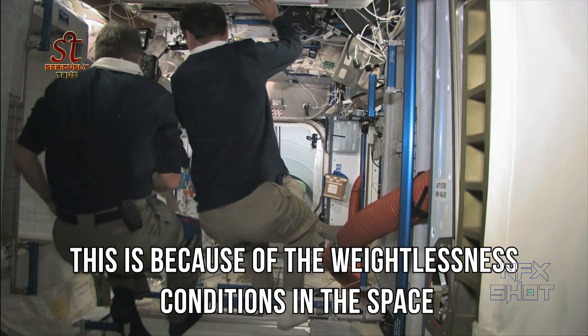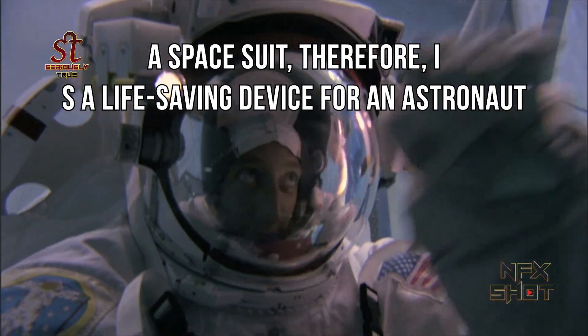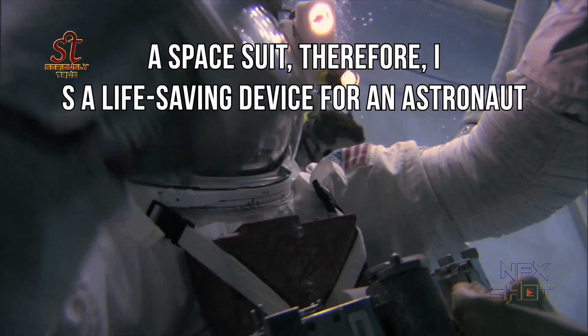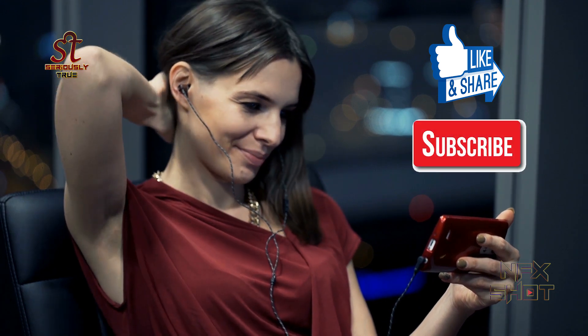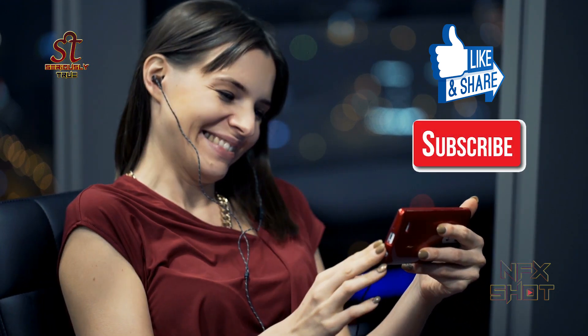This is because of the weightlessness conditions in space. A space suit, therefore, is a life-saving device for an astronaut. Now you know what a space suit is. Like the video, share the video, and don't forget to subscribe to the channel. Keep watching, thank you.